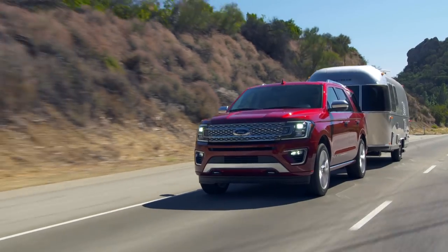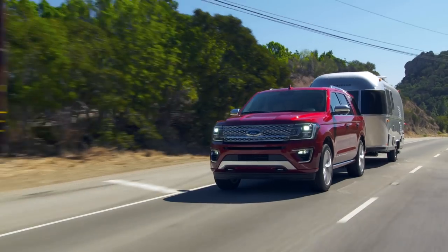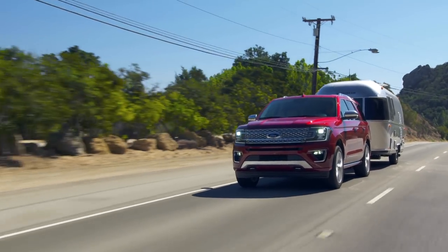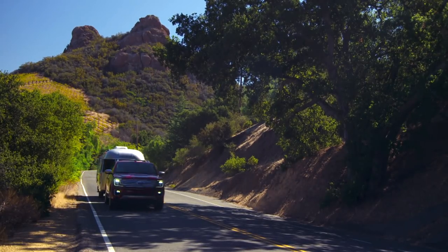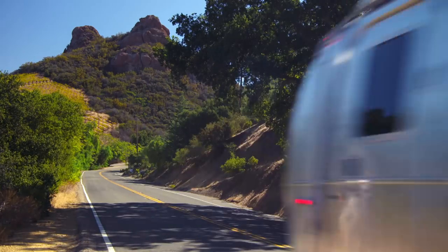Do body-on-frame owners tow more? Obviously that would be a number one reason to buy one — a horse trailer, a boat, or a camper. Yeah, we're seeing a very large number of people who tow. This one's 9,300 pounds with two-wheel drive. We don't get that in Canada — we just get all-wheel drive and four-wheel drive. With that, you only lose 100 pounds of towing, at 9,200.